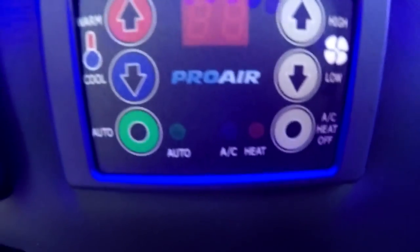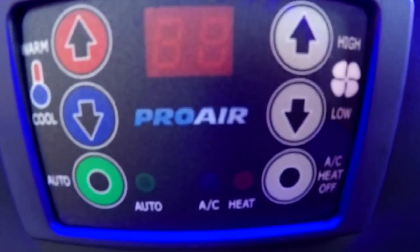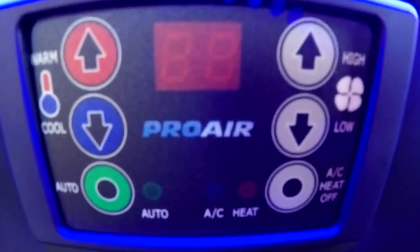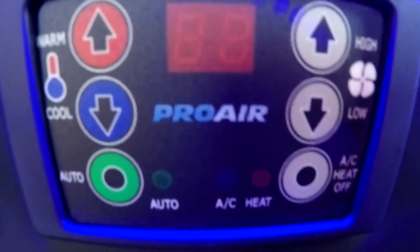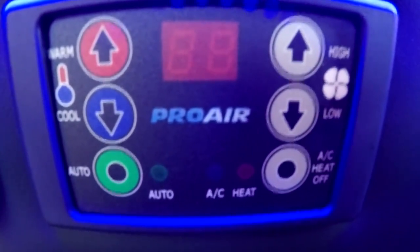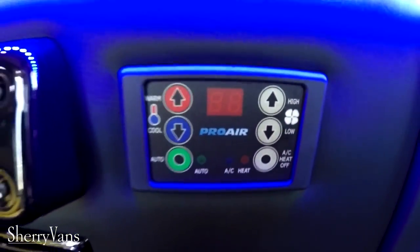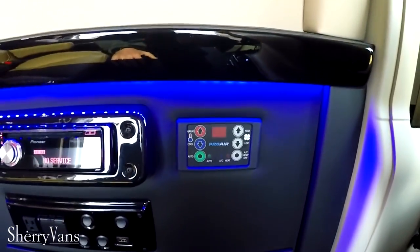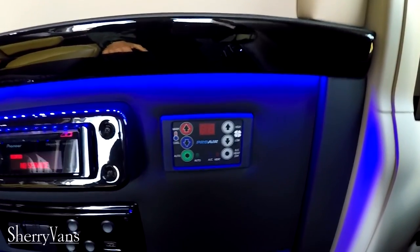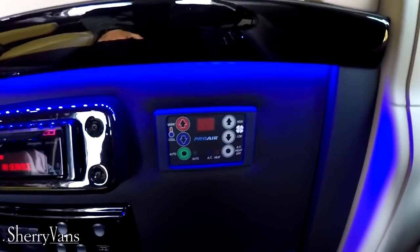This van does feature a Pro-Air 2 heat and air system in the back of the van, paired to a digital thermostat which is basically one-touch set-and-forget. Just set the temperature and forget about it — it will do whatever it needs to do to achieve your desired temperature.